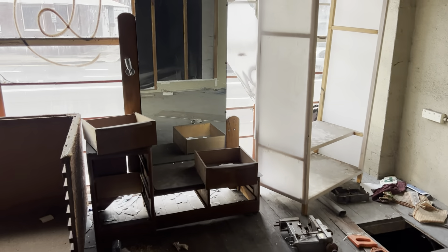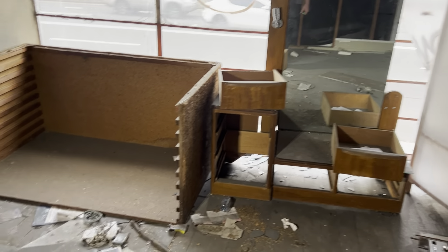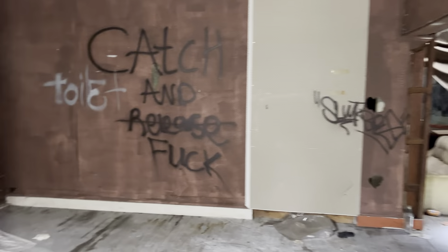Here's what it looks like. There's a few bits of furniture in here, not a lot, but it's cool nonetheless.